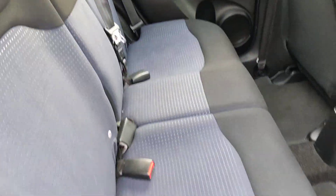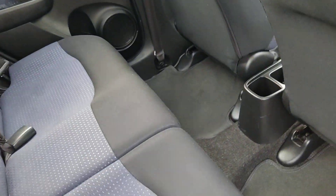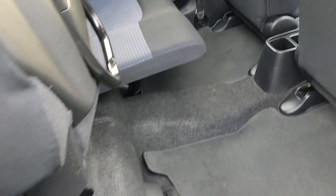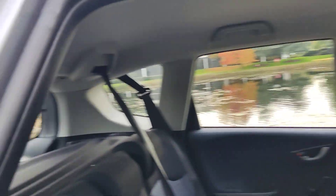Nice and clean rear seats with ISOFIX on both side seats. Comes with genuine floor mats front and back. These seats can be folded so you can get plenty of space. Clean flooring.